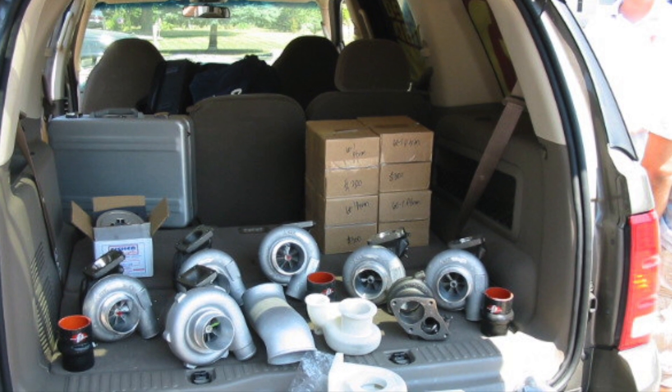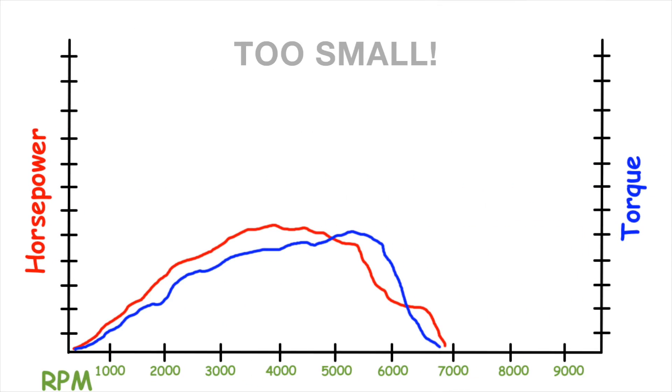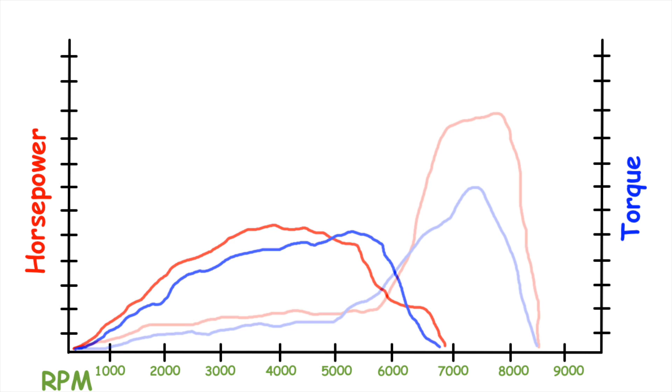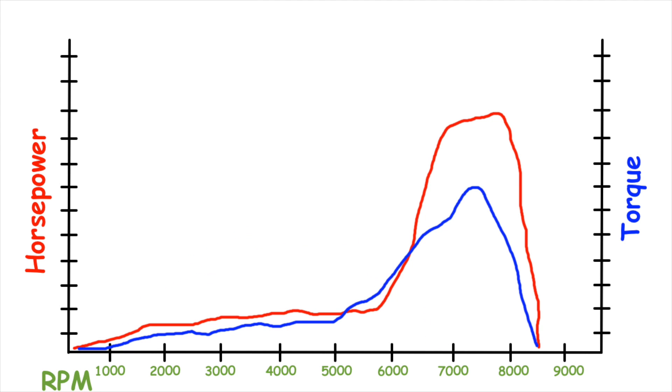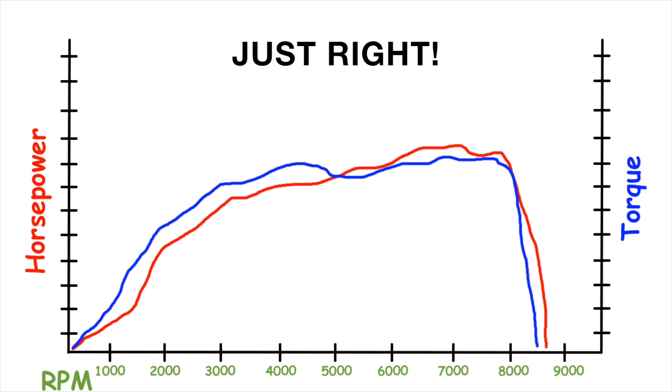If you're watching this, you probably already know how important proper turbo sizing is. Going too small can give you great low-end power and response, but choke power in the higher RPMs. While going too big can make your power band peaky and leave you with a car that feels slow under most driving conditions. A turbo that's properly sized to your setup can give you responsiveness and low-end power while also delivering strong power in the higher RPMs too.